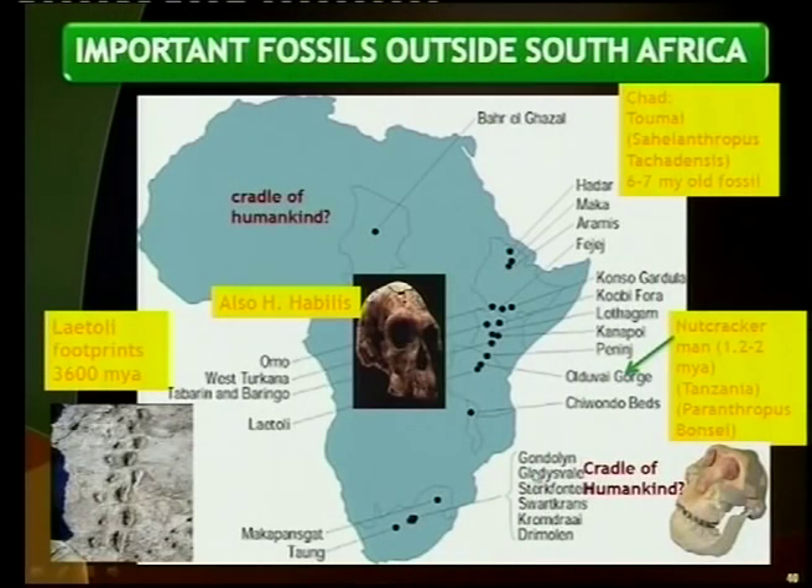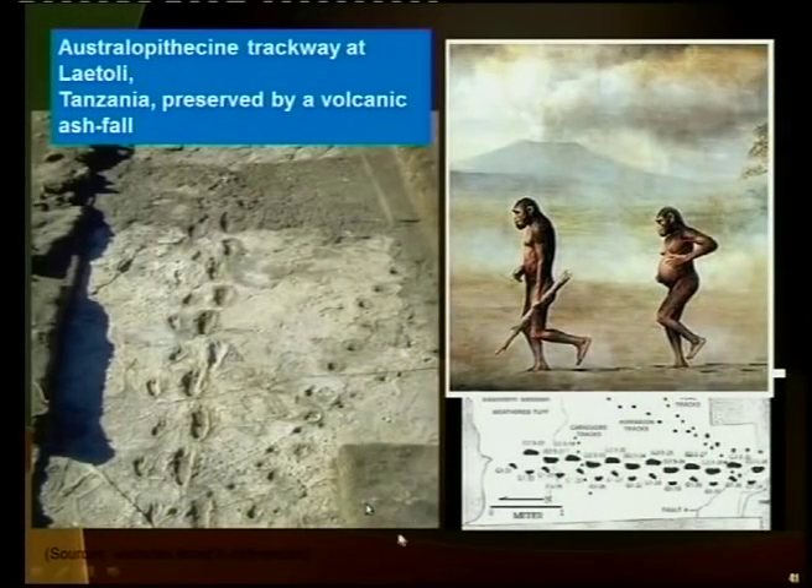And outside South Africa, of course, there is the one found in Chad — the boy of Toumaï. And then at Olduvai Gorge, we have the Nutcracker Man — look at this strong jaw bone here. And then the footprints of Laetoli, which we will show you here.